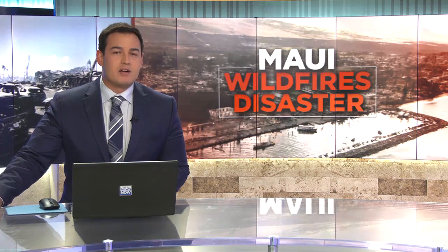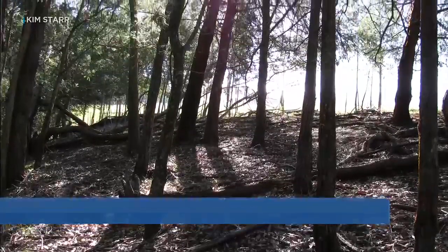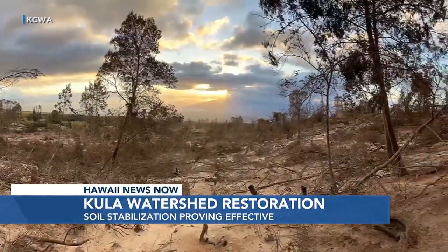Land restoration efforts in impacted areas of upcountry are already showing promising results. For the last two months, the Kula Community Watershed Alliance has been working to revitalize more than 200 acres of scorched land while also taking measures to ensure long-term health.